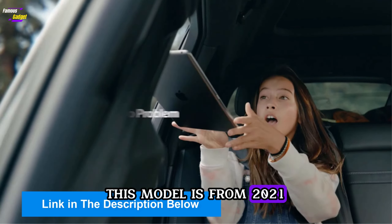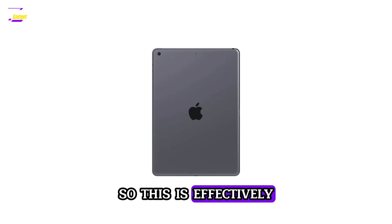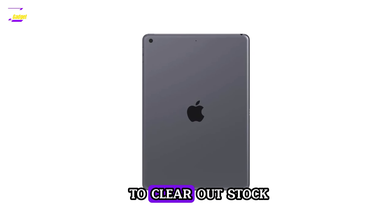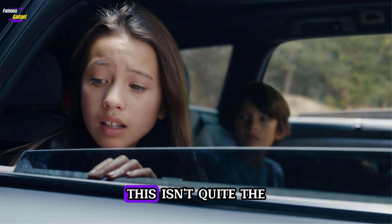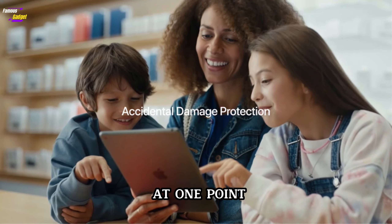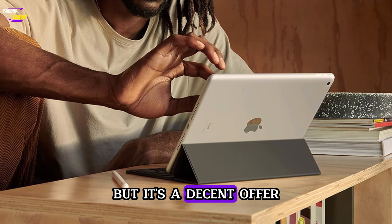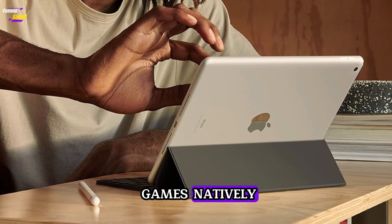This model is from 2021 and Apple actually discontinued it in May. So this is effectively a fire sale as the company looks to clear out stock, quite possibly ahead of a new base iPad. This isn't quite the lowest price that this model has dropped to — it dipped to $209 at one point — but it's a decent offer as long as you're not planning on video editing or playing the latest games natively.